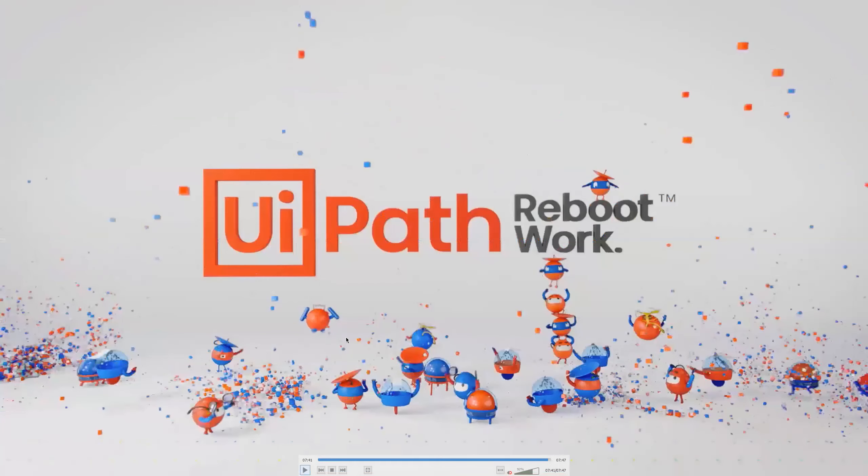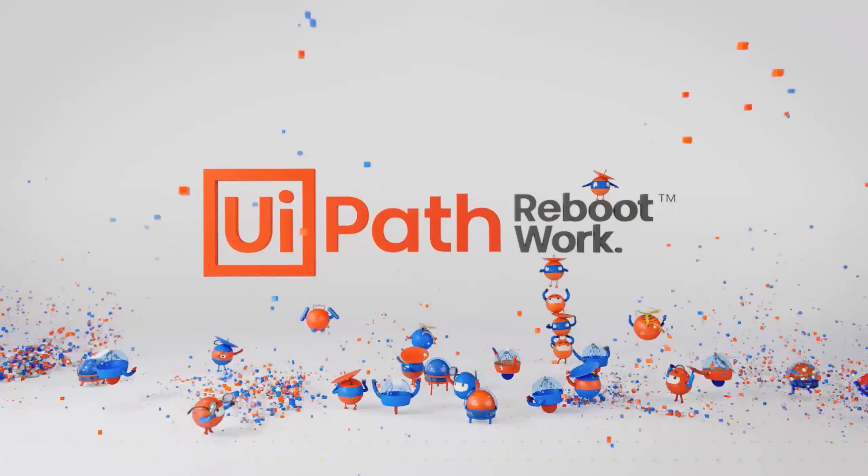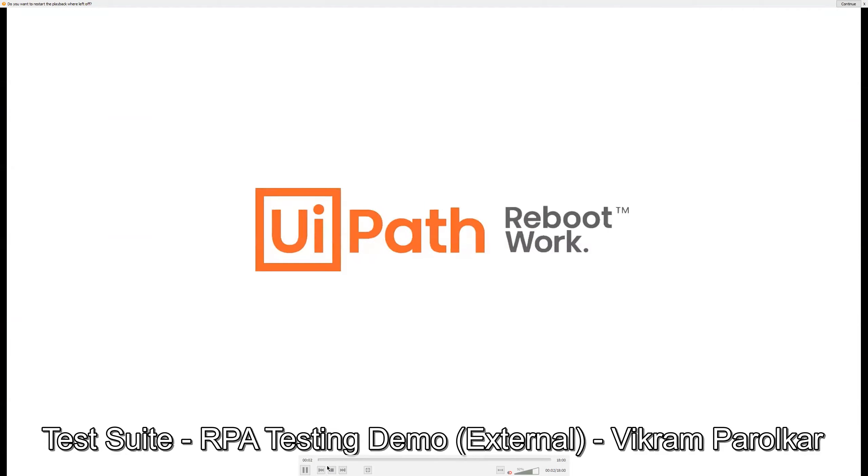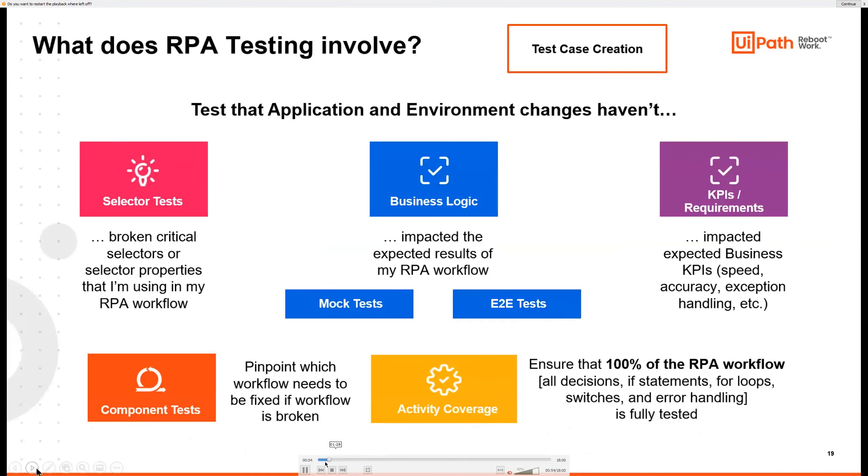What we saw was an application test. As I mentioned, we have both application and RPA tests. With an application test we're testing out an application — SAP, ServiceNow, etc. But what if we want to create test cases for our actual RPA workflows? Let's go into an RPA testing demo. The idea is that we can test out selectors — say one of your selectors changes and you want to recognize those changes before they make it into production.